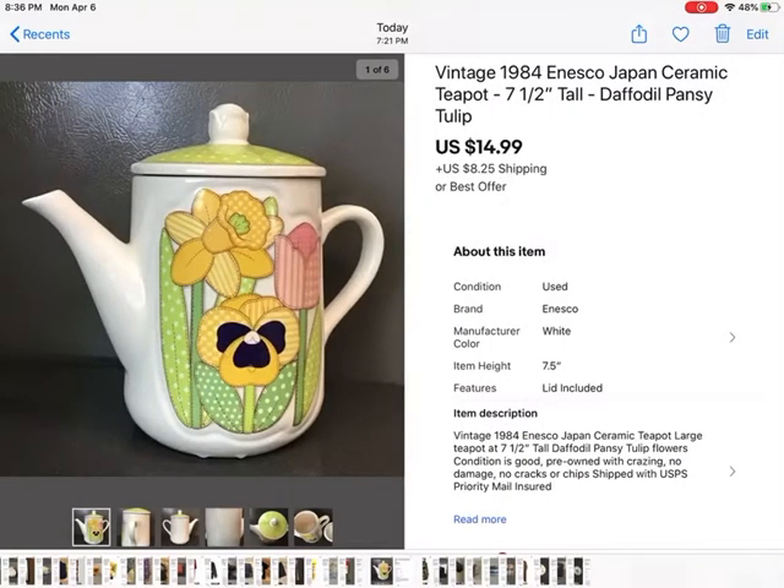This was a kind of weird buy — I don't know why I bought it. I bought it because it was by Inesco in Japan and to me it looked super 70s. It's a vintage teapot, pretty good size — not a small one. It had a lot of crazing on it, but I realized people do like crazing. I paid $5 for it at Goodwill and sold it for $14.99 plus shipping. There was no damage on it and it sold within a week.